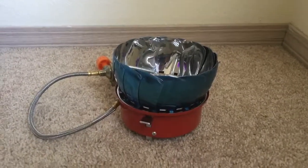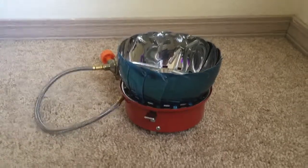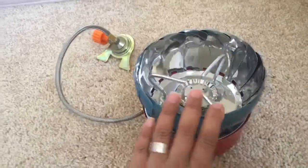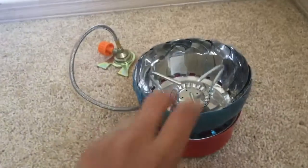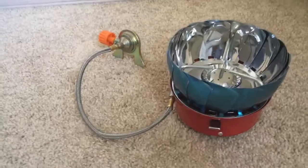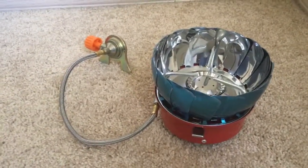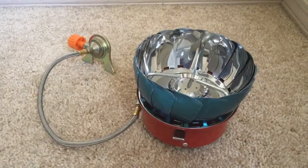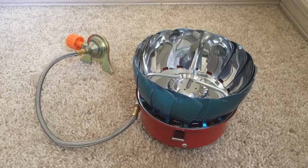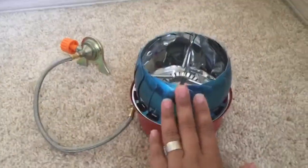Hey everyone, today I'm reviewing this portable stove from Pavlet. As you can see, it's very compact and light in weight, and it's very nicely made. We go a lot of camping, and taking electric stuff — there's a chance you might get electric hookups and you might not, so this is going to be a very handy item for us. This is what it looks like when it's closed.